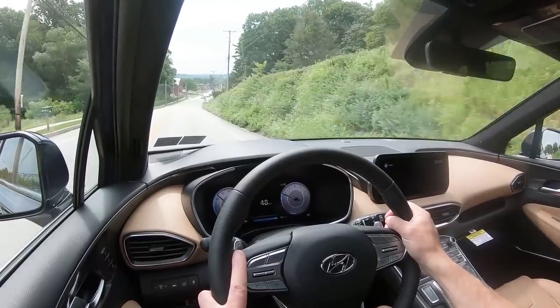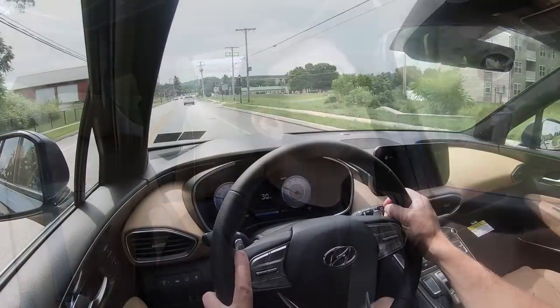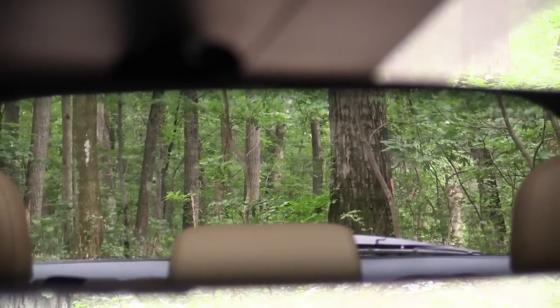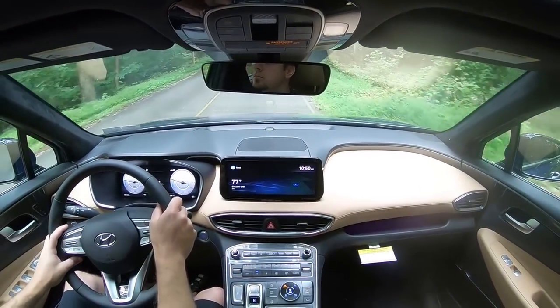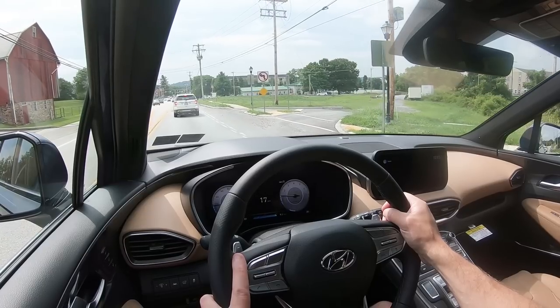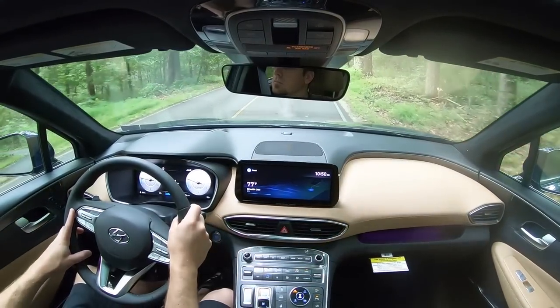At highway speeds there was a little wind noise — not from the driver's window like I typically notice in Honda, but possibly from the dual-pane panoramic moonroof, or perhaps the crossbars on the roof. Visibility out the back is fine. The Limited and Calligraphy get rain-sensing wipers that automatically activate when moisture is detected. The Calligraphy also gets a head-up display showing speed, speed limit, and safety information projected onto the windshield.